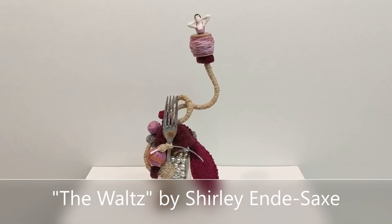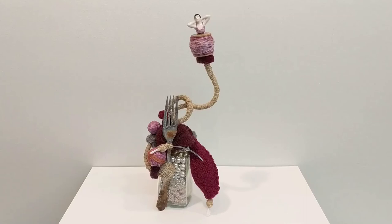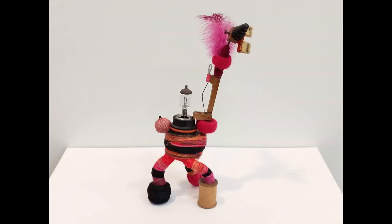The Waltz by artist Shirley Endesax is a wonderful little three-dimensional assemblage made from a variety of materials that Shirley calls street finds and flea market junk. There are little metal pieces in a glass jar full of beads and yarn, and she says she's combining color and shape and texture into something that is quite expressive and evocative.